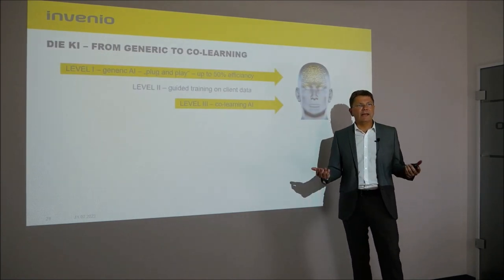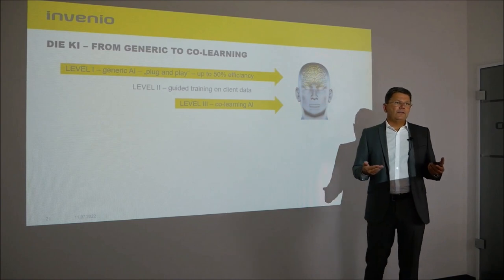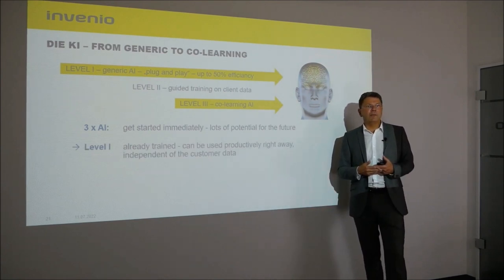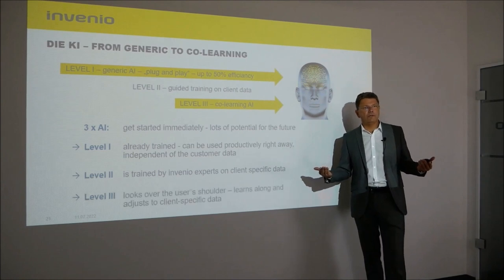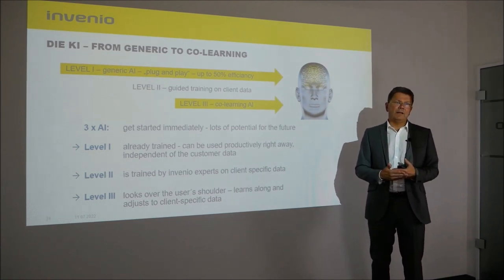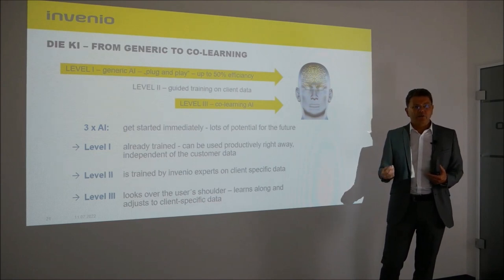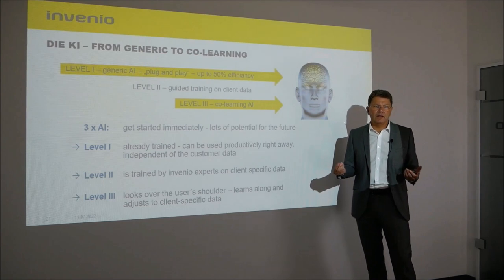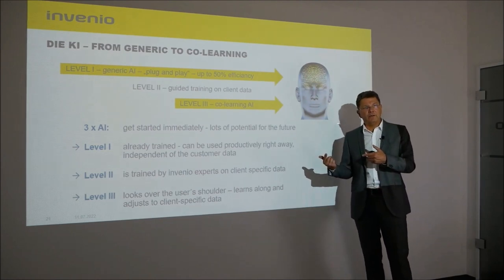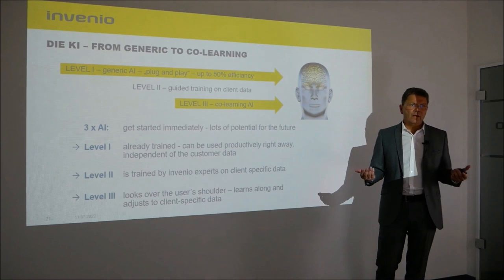At Invenio we now have three AI models: Level 1, Level 2, and Level 3. These three AI tiers span a wide range. With Level 1 you can start immediately — it's already trained, it's generic, it is independent of client data, and can be used productively right now. New clients can immediately see that the AI works, and AI Level 1 delivers up to 50% efficiency gain for the user. If the client wants more, Level 2 and Level 3 are available.